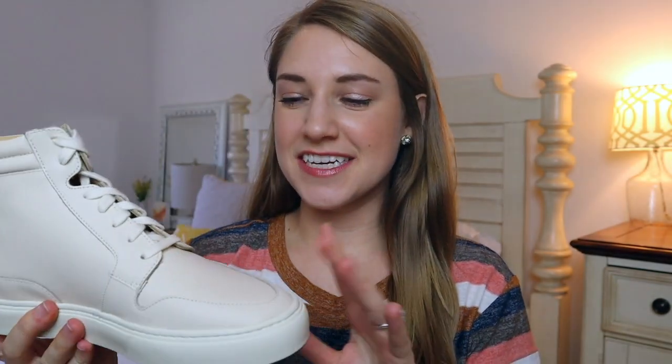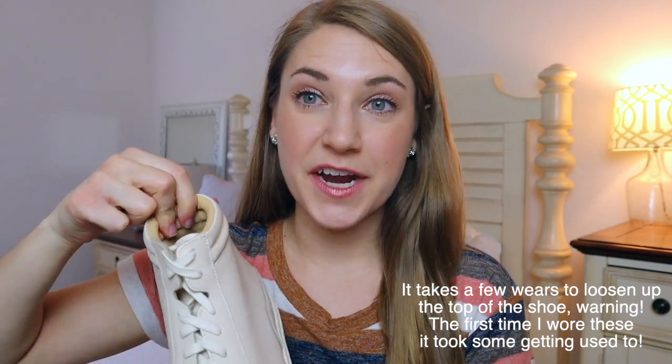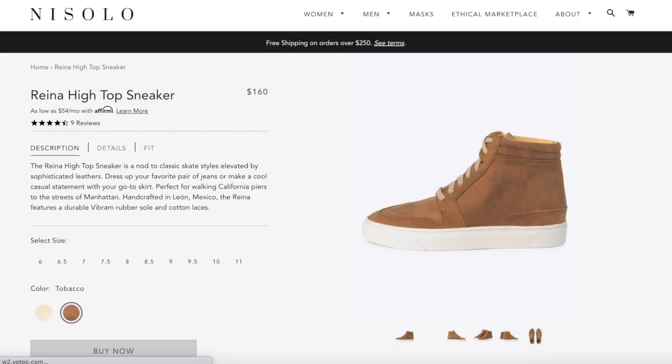Last but not least is my newest addition to the Nisolo collection — the Reina high-top sneakers. These are not going to be everybody's cup of tea; they're a little bit funky and more like a boot than a tennis shoe. There is definitely a break-in period; this leather is kind of tough. I tried my true size 7 and it was way too tight, so definitely go a half size up. These smell amazing with the new leather. They're wildly comfortable for a leather boot shoe that comes up high on the ankle — very padded, no rubbing. So cute with jeans and a long sweater, or a skirt and a casual t-shirt tied up. Excellent quality with a Vibram sole for long wear. This is in the color Bone, but they also have them in brown leather.